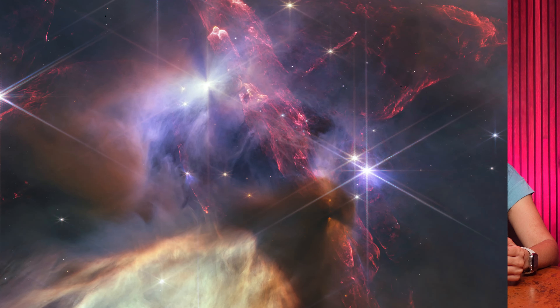The red streaks in the image are jets of molecular hydrogen, which are produced when stars emerge from their cocoons. When a star breaks through its envelope of dust, these hydrogen jets shoot out in opposite directions.